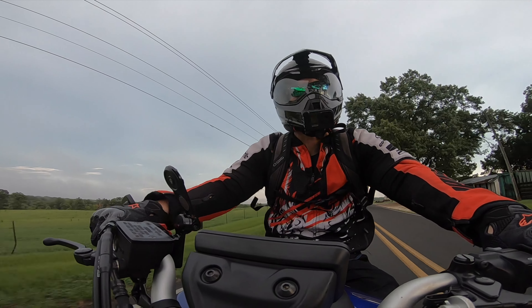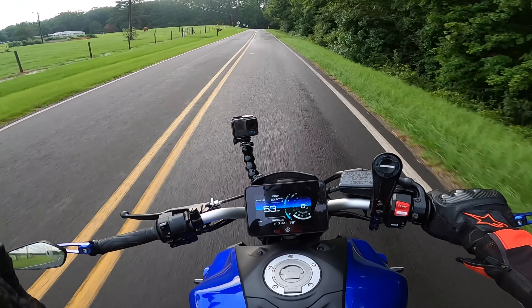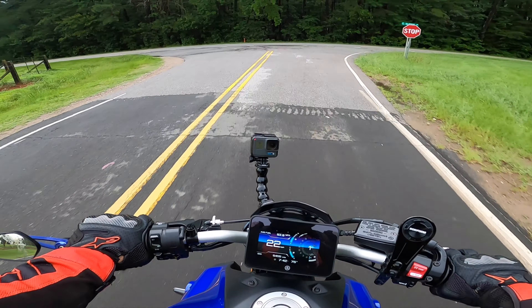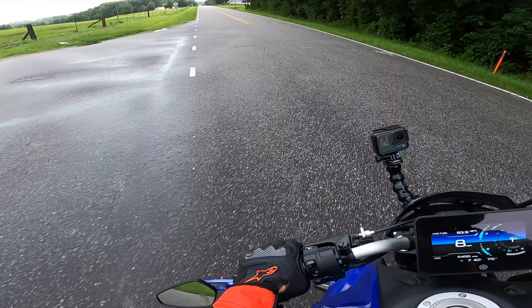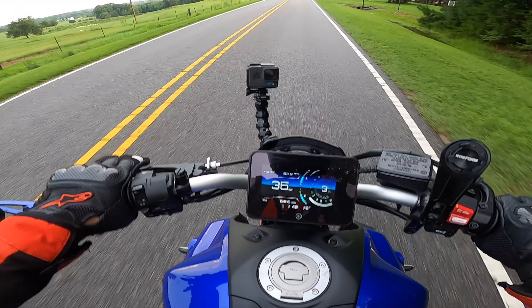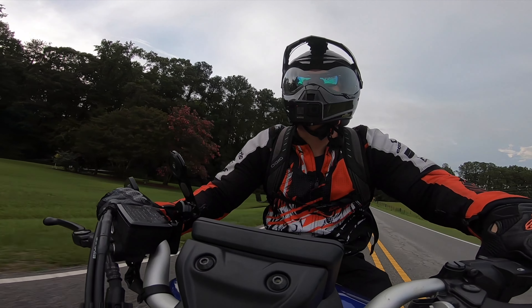DOT is an older standard than ECE. DOT might put more forces towards the test, so a helmet might overall be heavier but also stronger, and most likely also cheaper because it's older technology. Then it moves on to the third biggest rating, which this helmet has and which I was highly impressed by — Snell. A Snell rating is actually kind of interesting because it's a third party.